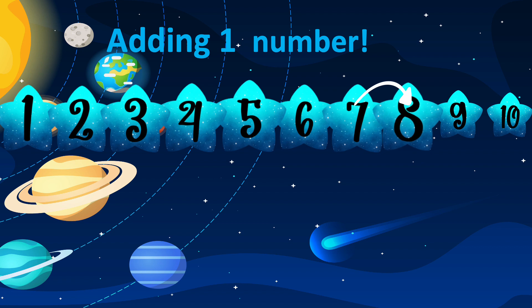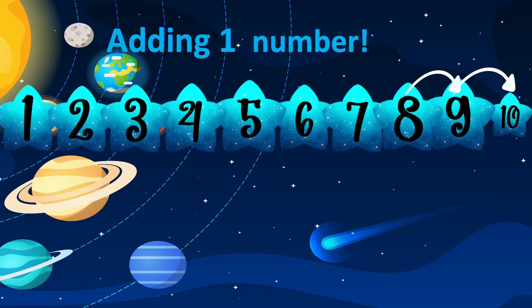Eight — what is one more than eight? Well done, nine! Nine — what is one more than nine? Well done, ten! Super job, well done! Now let's see what we're going to do next.